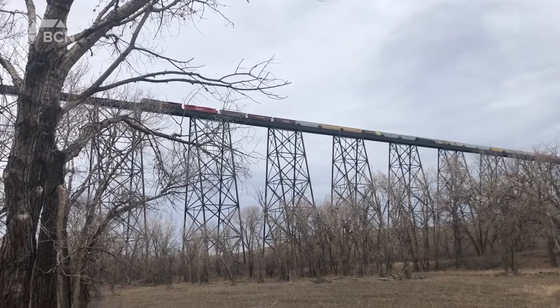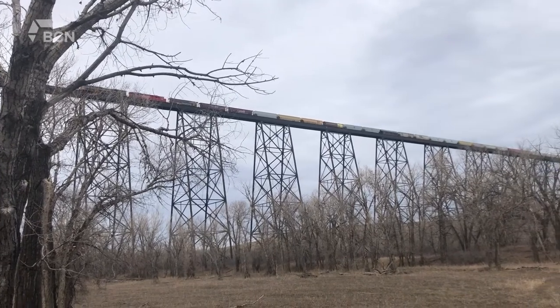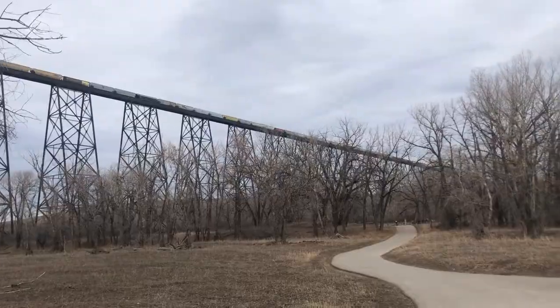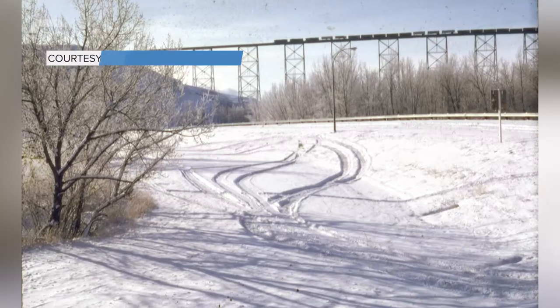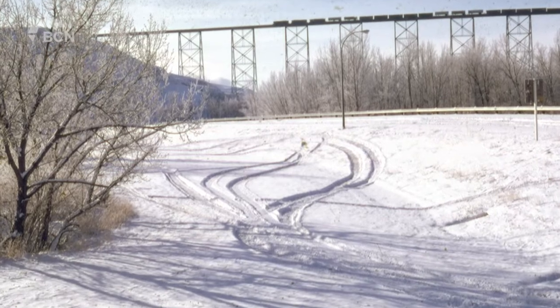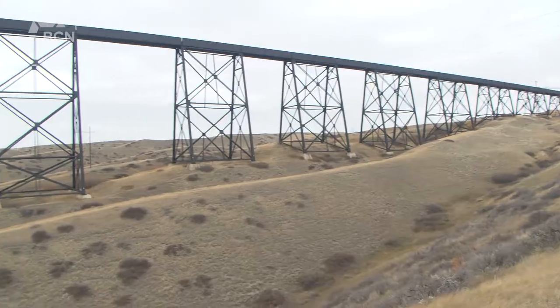You might also be wondering why the high-level bridge is painted black. Croson says there's a specific reason this color was chosen: the black is designed to melt snow. Imagine a really heavy wet snowstorm landing on the bridge — with the weight of the bridge and then a train crossing, that weight could add stress to it. If you come out after a snowstorm, you rarely see snow on the bridge because of the black paint, and with all the angles of the bridge, the snow falls off very quickly.